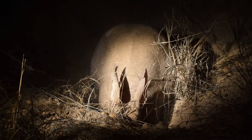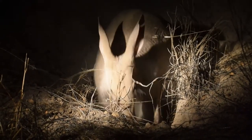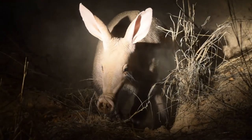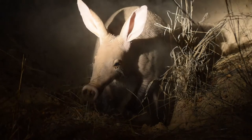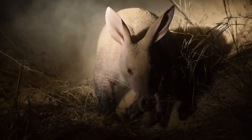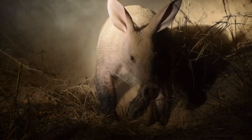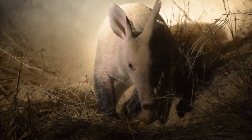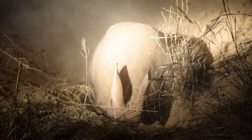Here we have an aardvark, which is a very rare sighting. You can see it has very large ears and a very large nose. They don't have very good eyesight, so they use that nose to find termites and insects in the ground, while the ears help detect any potential threats in the area. They always dig these massive holes to live in, which are later used by warthogs, porcupines, and all kinds of other animals.